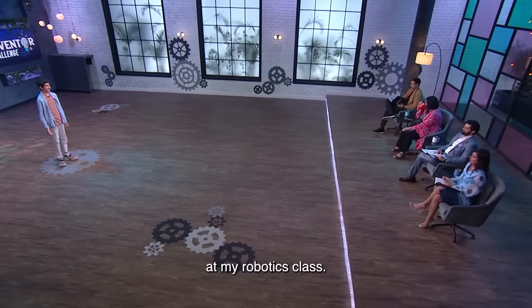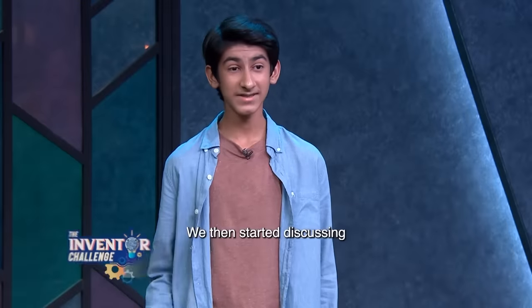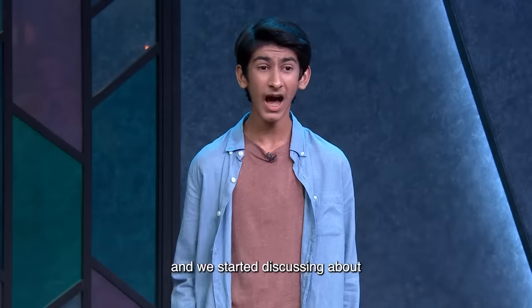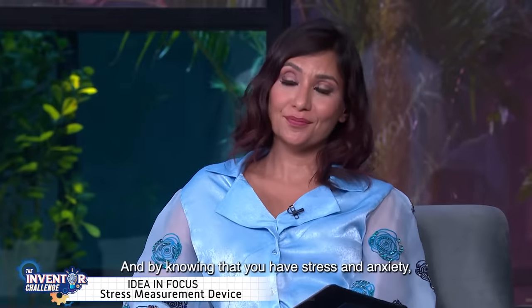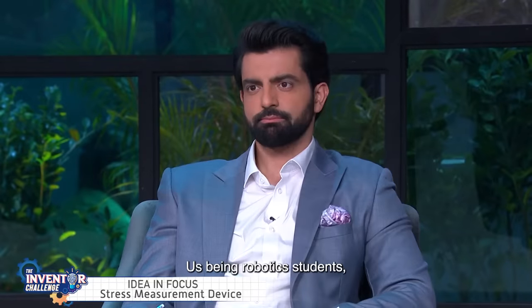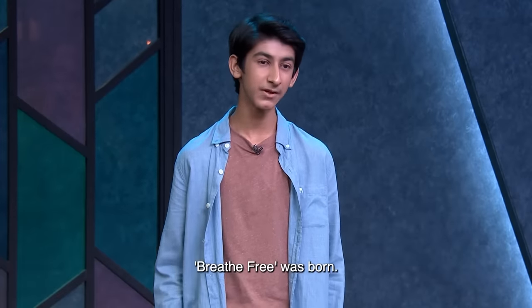It was just another day at my robotics class when me and my friend Dhru were discussing about our lives. We then started discussing about his exams which were coming up and how stressed he was. As we discussed this further, we realised that during the lockdown, we weren't the only people who were stressed. And by knowing that you have stress and anxiety, you've already solved half the problem. Us being robotics students, we should make an invention that solves this problem. So we got started, and that was how our project Breathe Free was born.